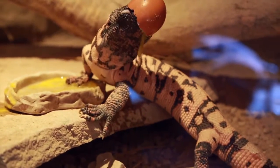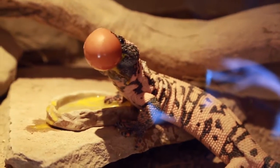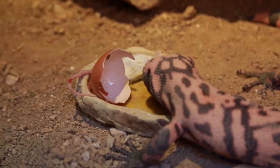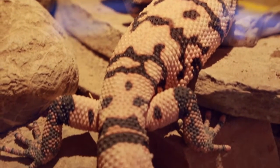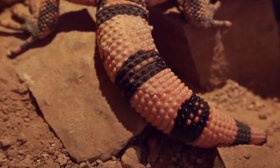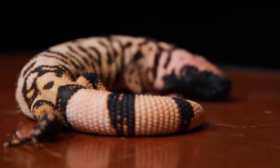They might go months without eating, so when they come across food, they're going to eat a lot. It's like going to a buffet — they fill up and then store all that extra food as fat in their tail. So a good sign of a healthy Gila monster is how fat that tail is.